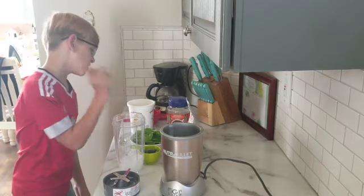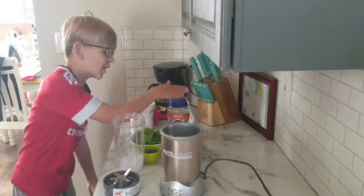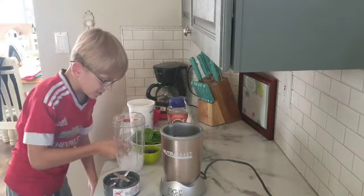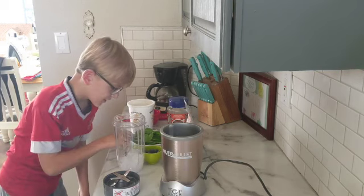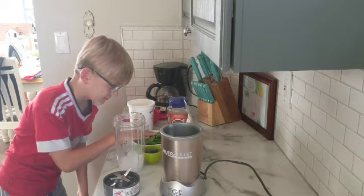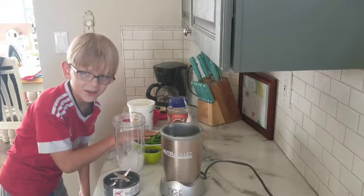I'm putting in yogurt, coffee, sweetener, blueberries, we put a little bit of ice in there, and spinach leaves. Sounds disgusting, but I like it.